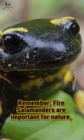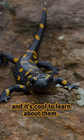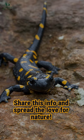Remember, fire salamanders are important for nature, and it's cool to learn about them. Share this info and spread the love for nature.